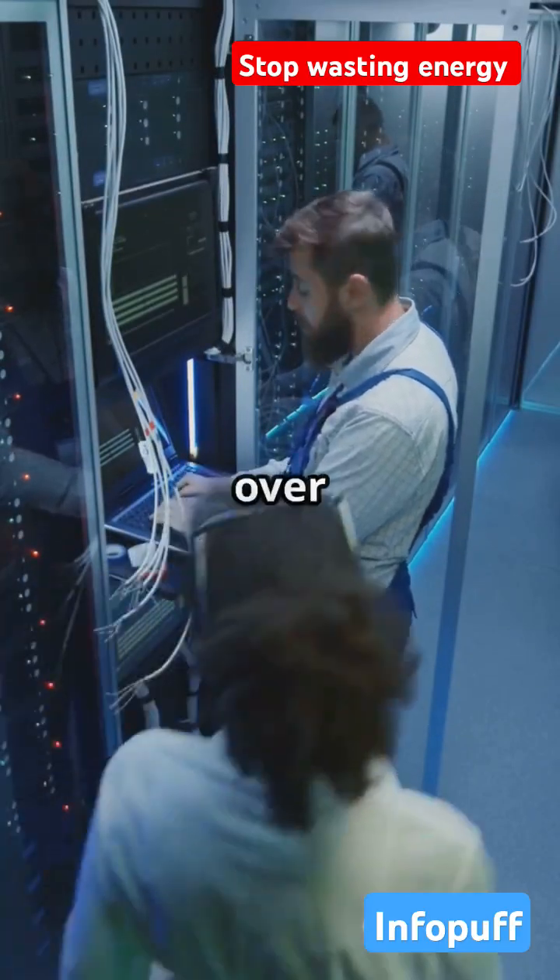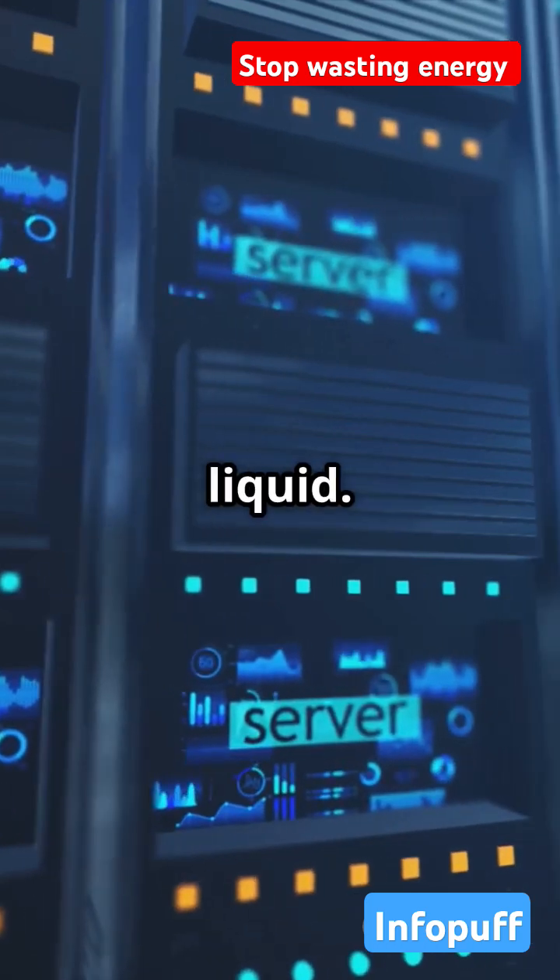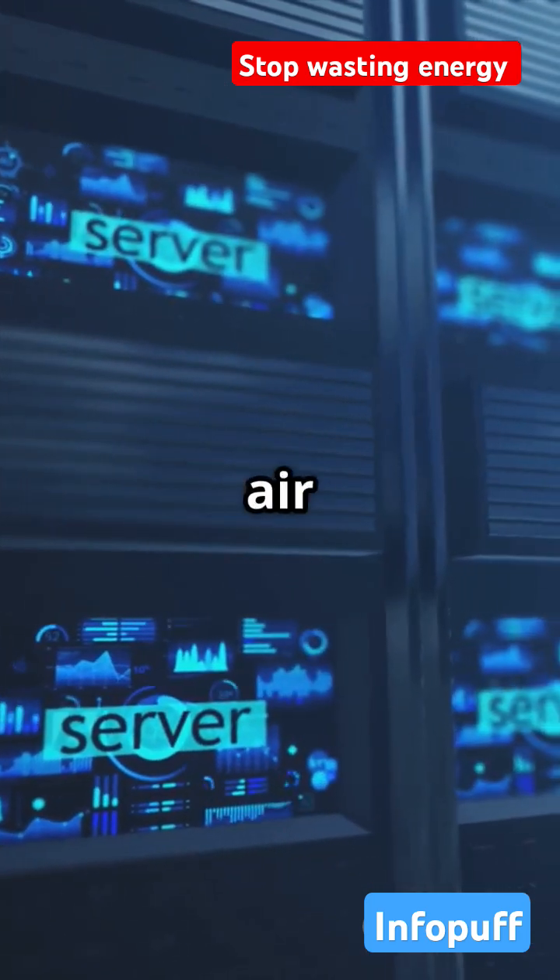So how does it work? Instead of blowing air over hot servers, we dunk them in a special non-conductive liquid. This liquid pulls heat away super efficiently — much better than air ever could.